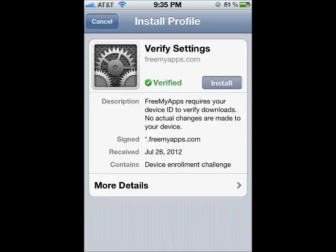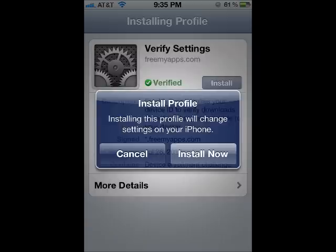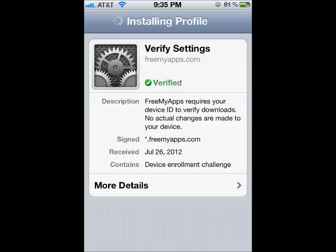The site will now ask you to install its profile onto your iDevice. As you can see, there is a green checkmark and the word Verify there. This means that Apple has already verified that this site is legitimate and secure. So tap the Install button. Tap the Install Now button when the pop-up window is displayed and wait for the profile to be installed.